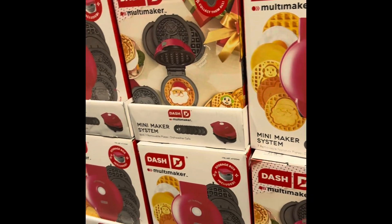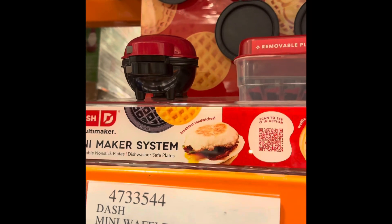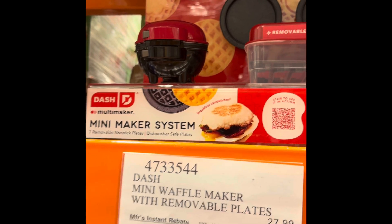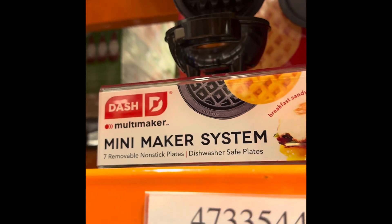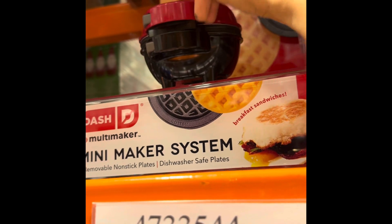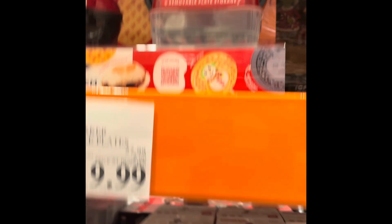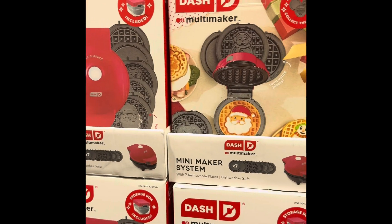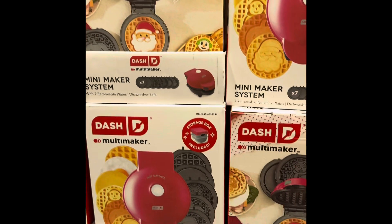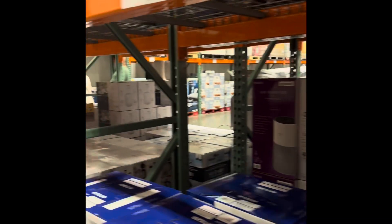Look, Maria — this has replaceable plates! We were just talking about how cool it would be to have an all-in-one. It's only $20 — I'm really shocked by that. I'm not big on waffles, but every so many years I want one. This would be so convenient to just whip up one or two waffles for myself every once in a while, like a couple times a year.